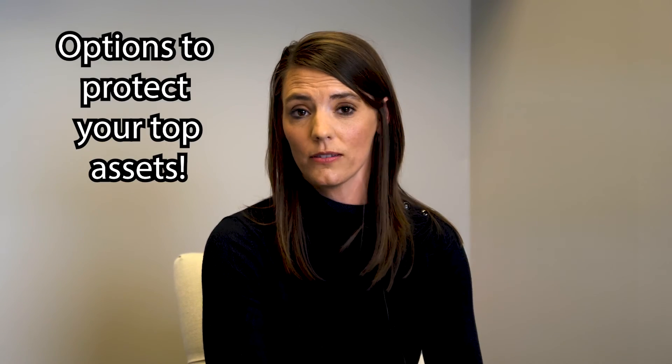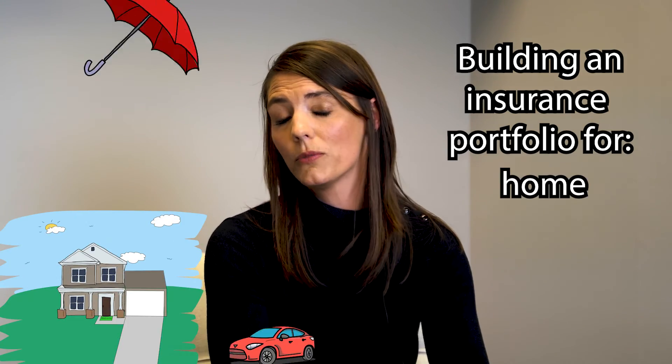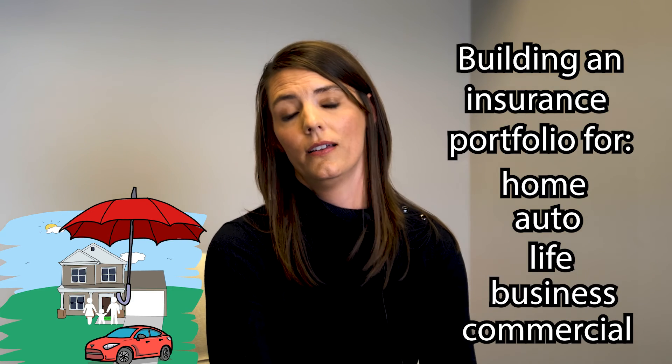I'm Iris Wainscott with Next Generation Insurance. I am a risk advisor, so I have options to protect some of your top assets — building an insurance portfolio for things like your home, auto, life, business, and commercial. I pride myself on giving my members the education needed so that they can make a secure, confident decision on building a robust insurance portfolio that's going to protect themselves and their family.